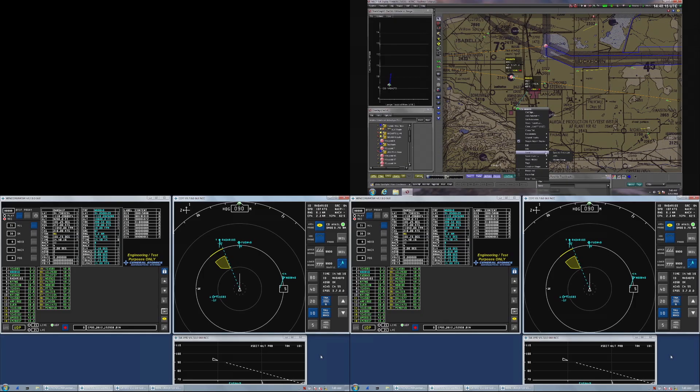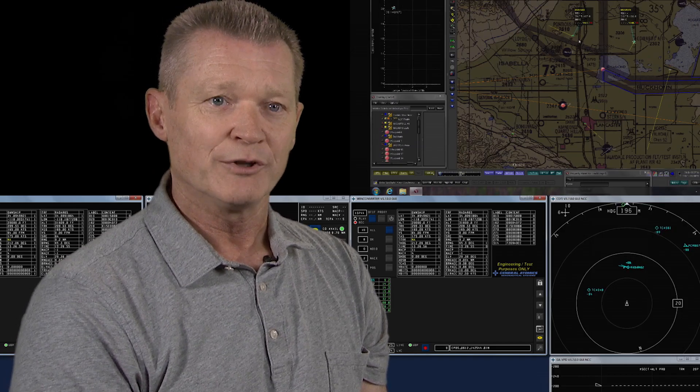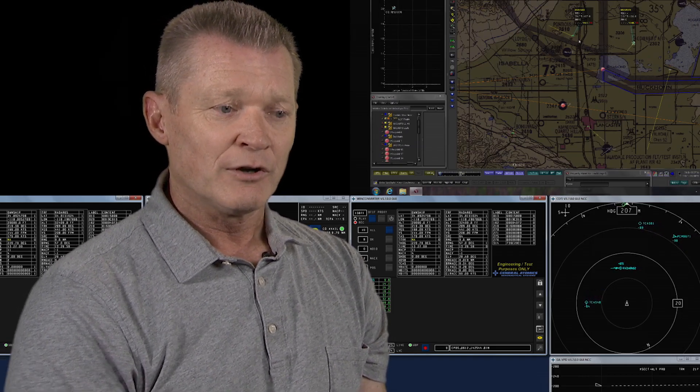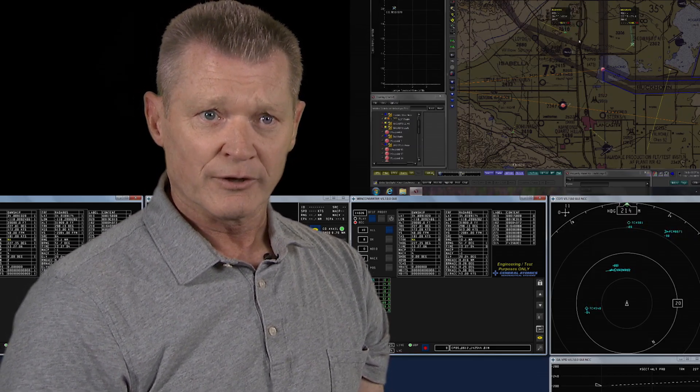NASA 870 traffic detected. Some of these concepts that are easy for a person to accomplish are very hard from a technological perspective. So we wanted to prove out that we could detect and avoid other aircraft.